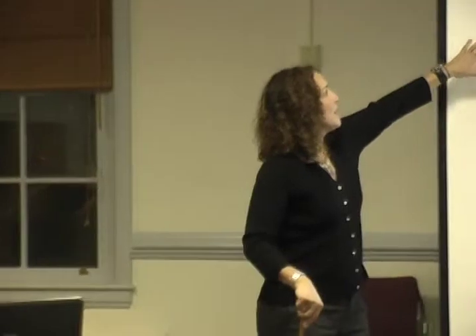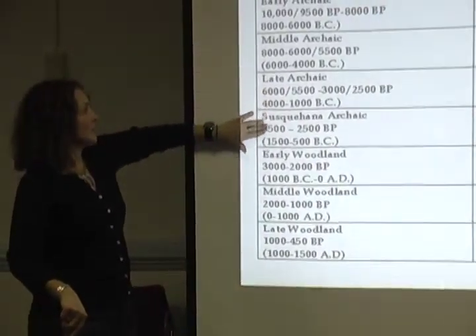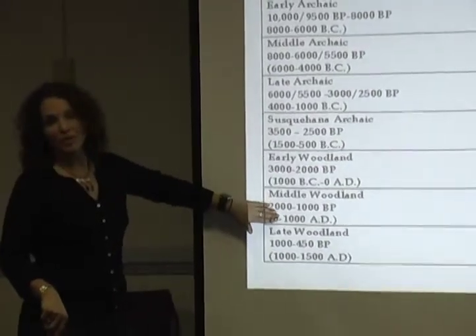We do have some Paleo-Indian sites. One of our oldest in New England is the Bullbrook site in Ipswich. There are sites spanning 12,000 years ago up until European contact about 450 years ago. At JT Berry we have from the Middle Archaic and the Late Archaic, the Susquehanna Archaic, and then Middle Woodland.